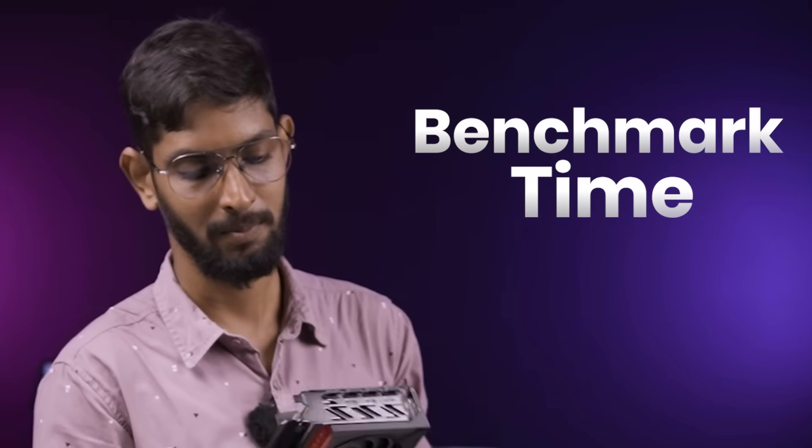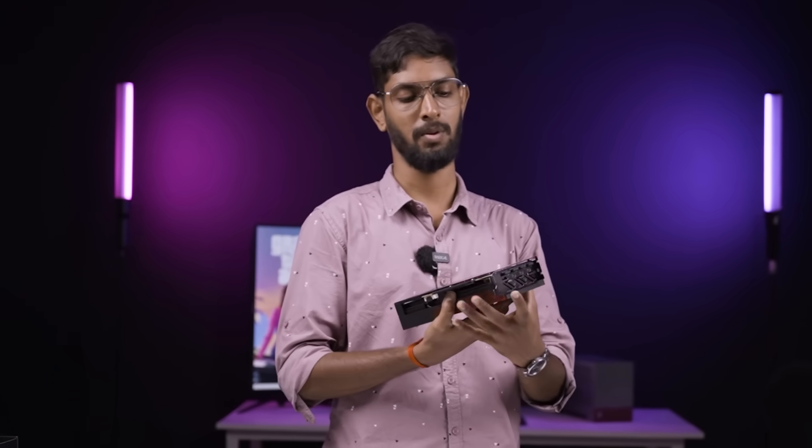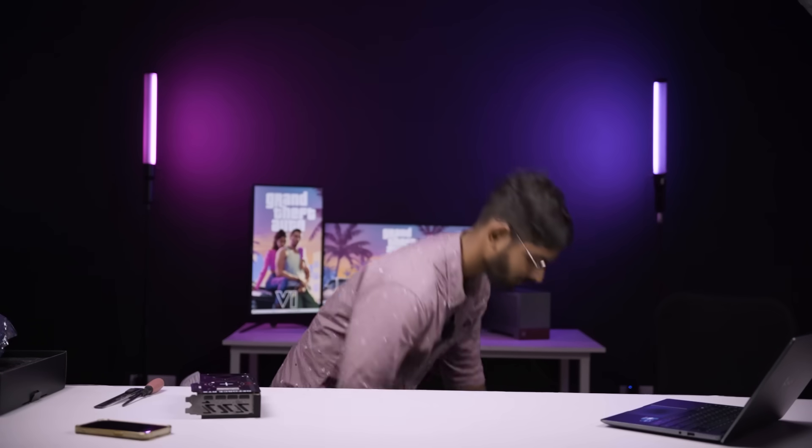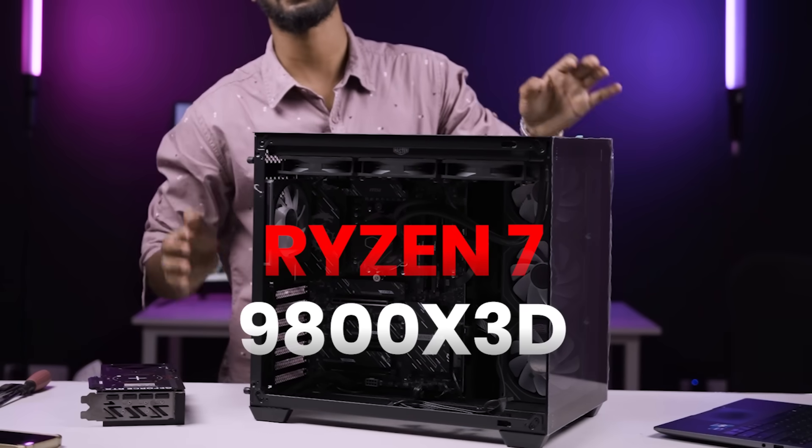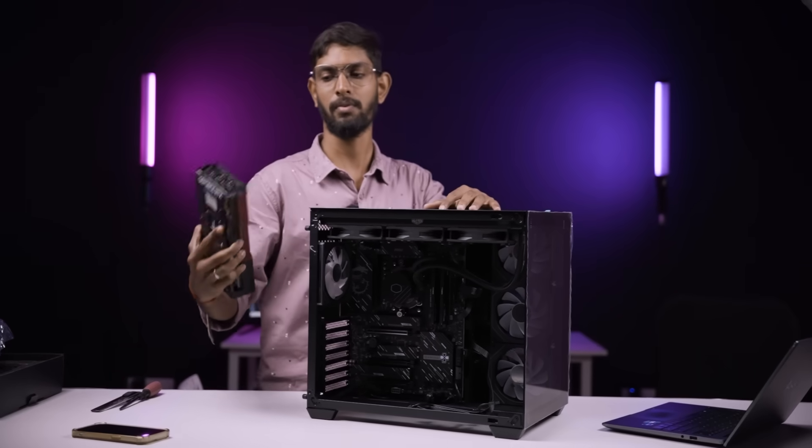Okay, this is benchmark time. For that we have a PC. The Ryzen 9800X3D. So here we have a full performance complete review.